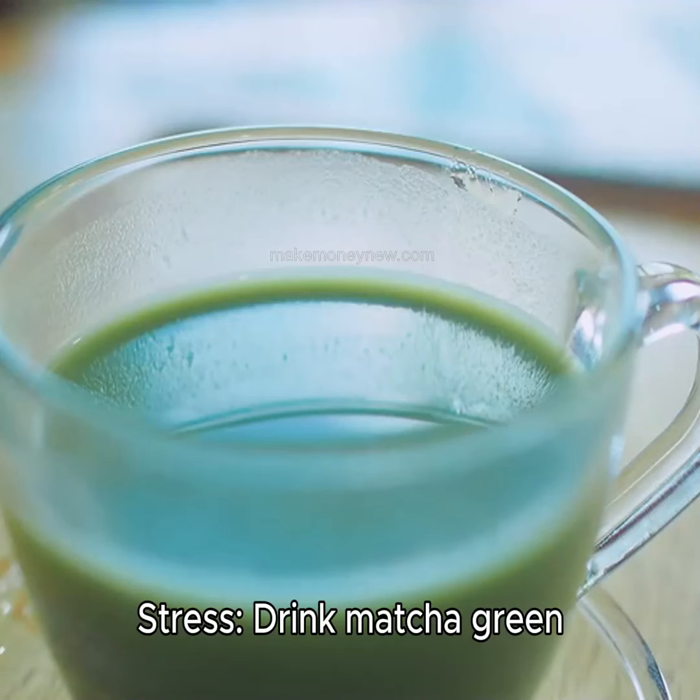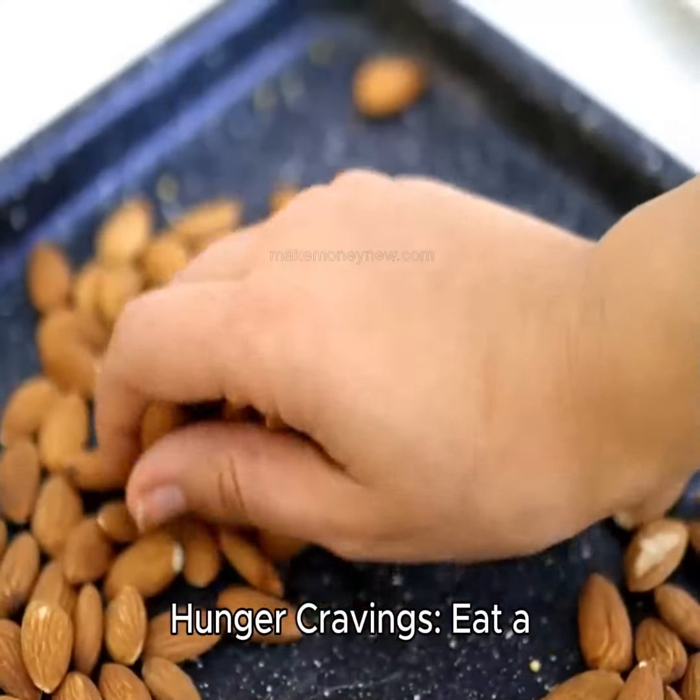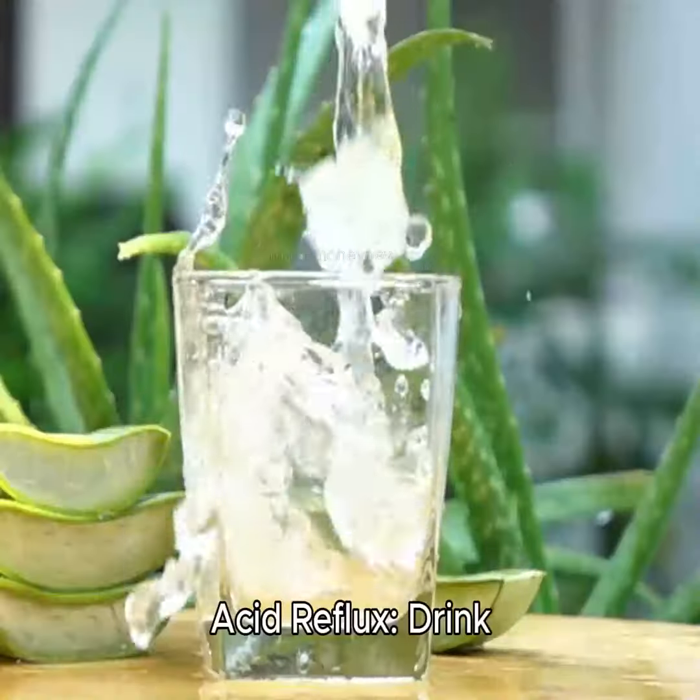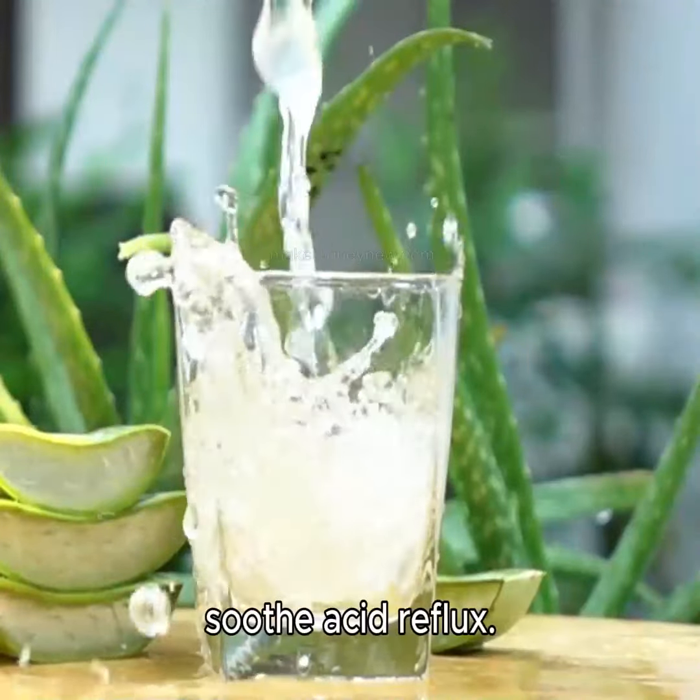Stress. Drink matcha green tea for a calming effect. Hunger cravings. Eat a handful of almonds to curb cravings. Acid reflux. Drink aloe vera juice to soothe acid reflux.